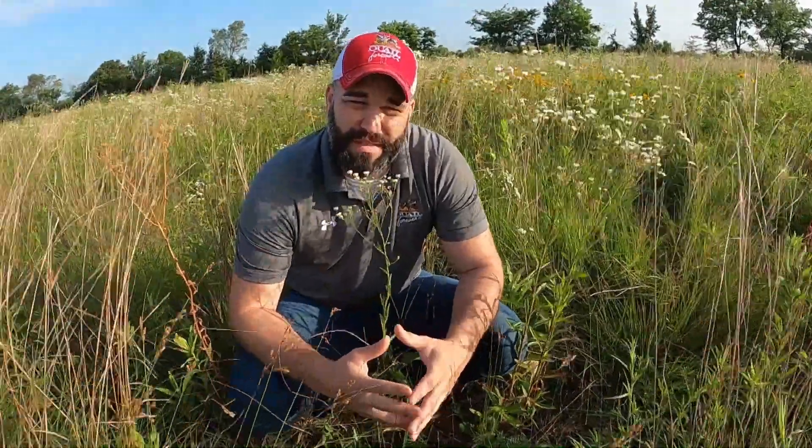This is perfect quail habitat. And I don't know if you can hear it, but there's quail calling all around us. Next, we're going to be looking at some other habitat types that we can use for quail management as well as other wildlife.